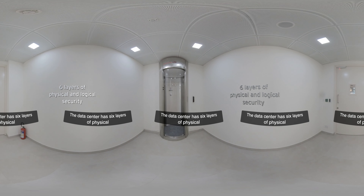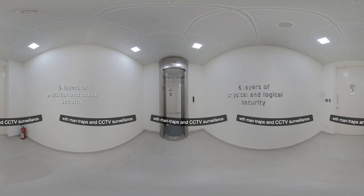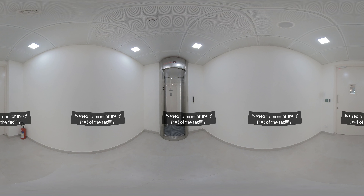The data center has six layers of physical and logical security throughout, with man traps and CCTV surveillance. Schneider's centralized building management system is used to monitor every part of the facility.